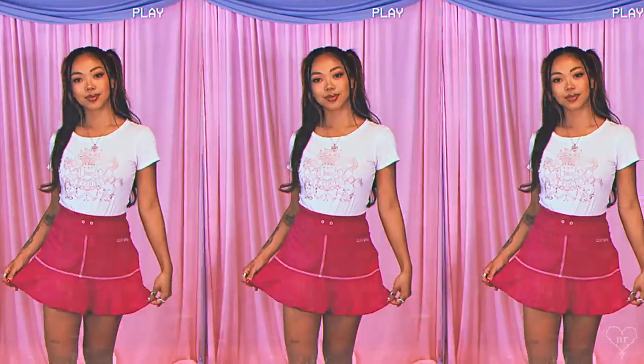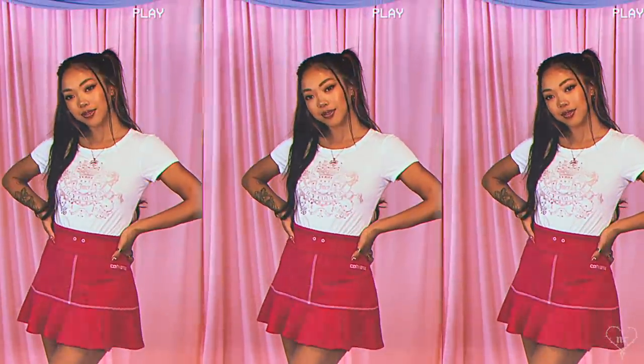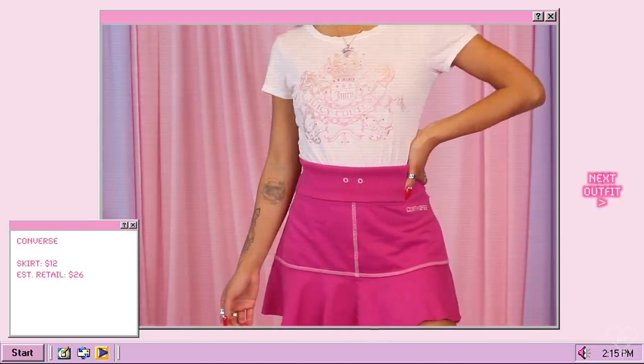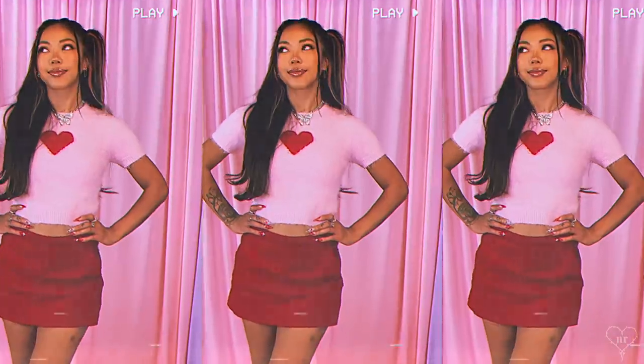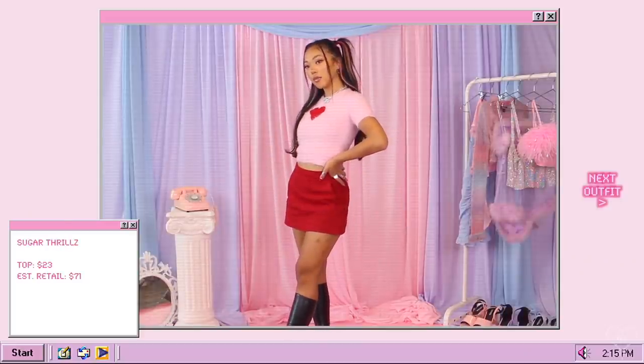Another pink Y2K inspired piece is this ruffle Converse skirt. I feel like I don't have a lot of fuchsia hot pink mini skirts and this just gave me that early 2000s vibe — and she still has the tag. The outfit I'm wearing in my intro features this Sugar Thrills top, which I was really excited to find on ThredUP since I don't really shop on Dolls Kill's website anymore. I love this top — it's fuzzy and it has a little heart, and I paired it with my mini high boots and a red mini skirt.